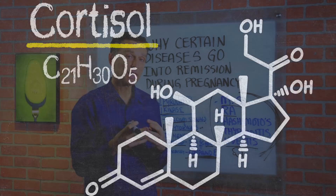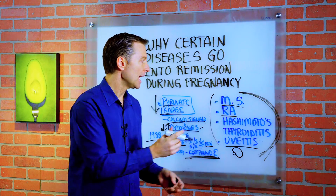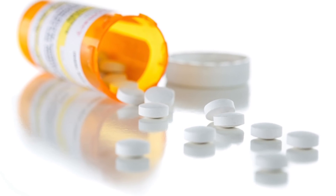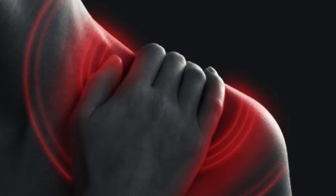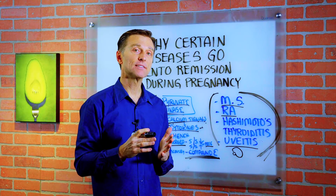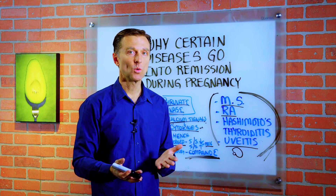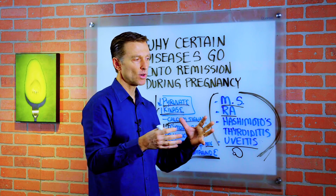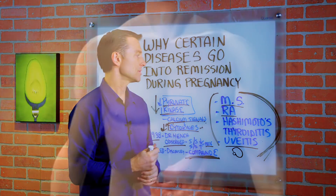What's the relationship between cortisol and these autoimmune conditions? Cortisol treatment, or prednisone, is used to decrease inflammation in autoimmune conditions — cortisol is the anti-inflammatory. The problem is when you give it to someone, it has some real serious side effects. It might work temporarily, but it creates a lot of problems long-term.